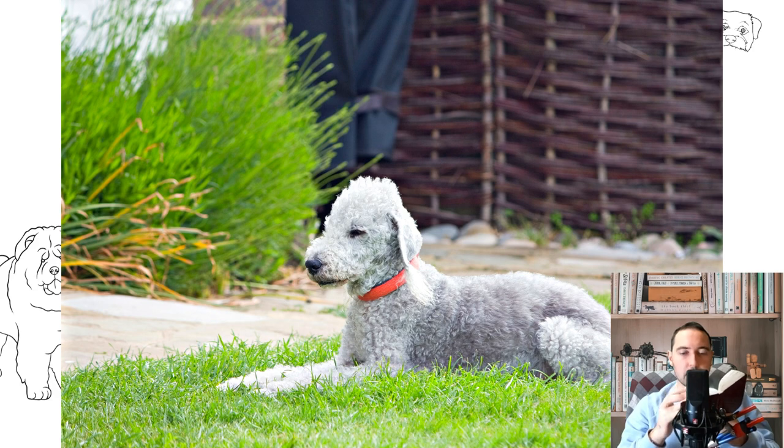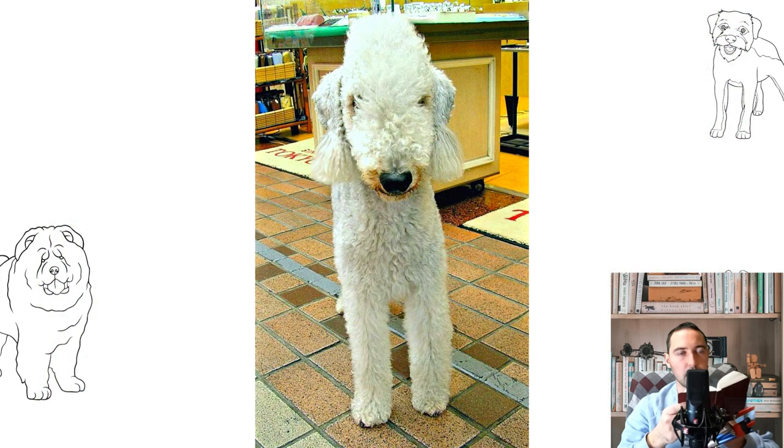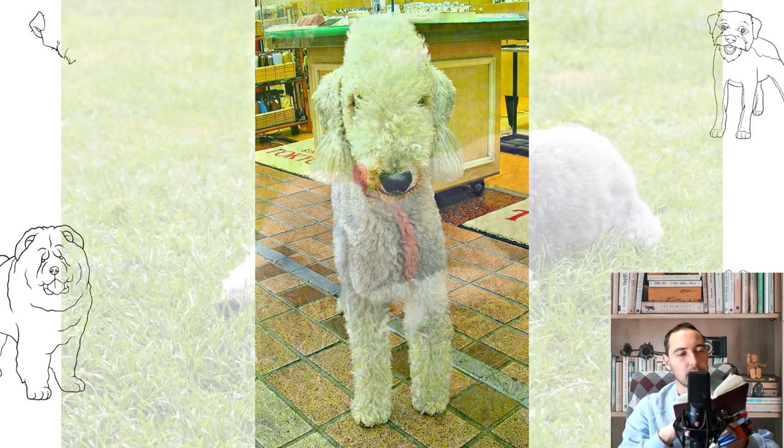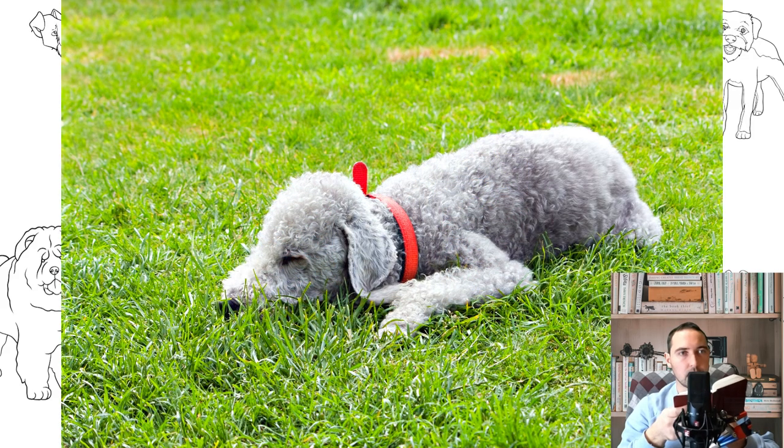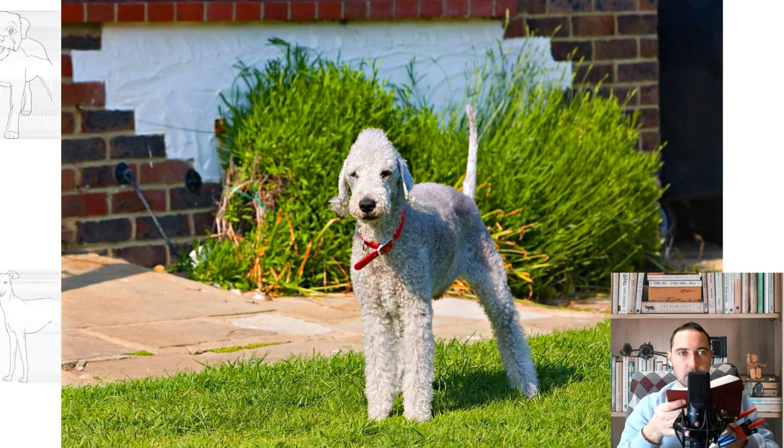Typical Terrier traits of Bedlingtons are not as pronounced as those of their congeners in the group, although they are not averse to taking the lead instead of the owner, as well as chasing small animals. The breed is considered rare, so in domestic kennels the choice of puppies is small and their prices are quite high. The Bedlington Terrier is the ideal dog for cleanliness perfectionists — shedding is very moderate and their hair does not fall out, meaning it does not stick to carpets and clothes. The Bedlingtons have mediocre learning ability and rank 39th on Stanley Coren's list of the most intellectually advanced breeds.